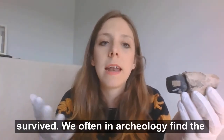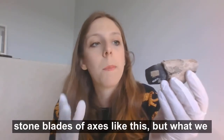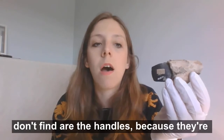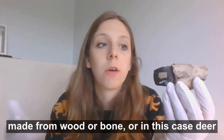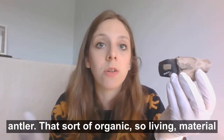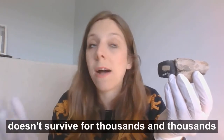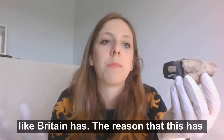We often in archaeology find the stone blades of axes like this, but what we don't find are the handles, because they're made from wood or bone, or in this case deer antler. That sort of organic, living material doesn't survive for thousands and thousands of years, especially in the ground in climates like Britain has.